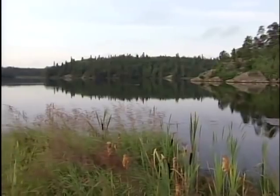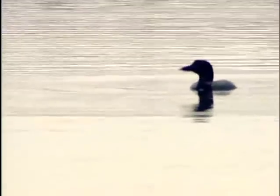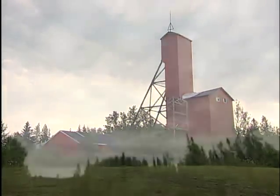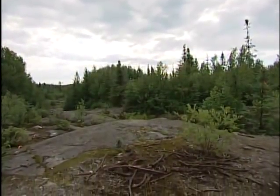Most people come to Northern Ontario for the wilderness and the wildlife — rugged shorelines, pristine lakes, and the lonely call of the loon. But decades ago, people were drawn to this remote part of the Canadian Shield for the mining. There's a fortune in gold to be made if you pick the right rocky outcrop.